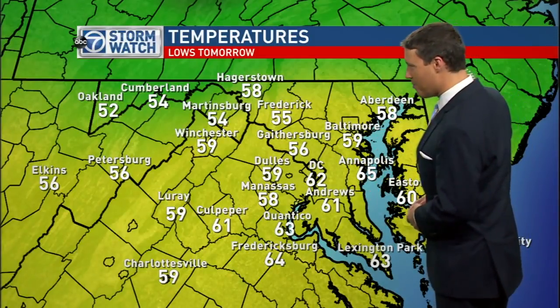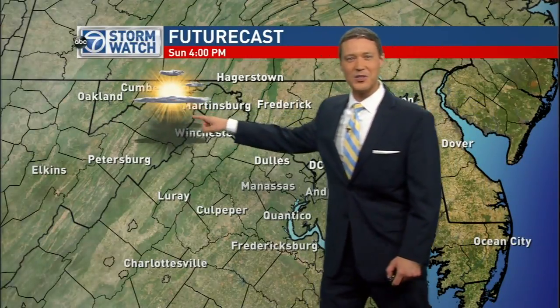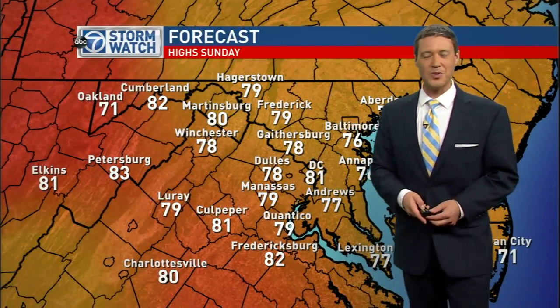We start off Sunday morning going into mid to upper 50s to 60s. Tomorrow afternoon, plenty of sunshine and it's mild. Mild enough that we end up at 80 degrees, which means most of the day being spent rising through the 60s and 70s, getting to upper 70s towards 80 degrees as well.